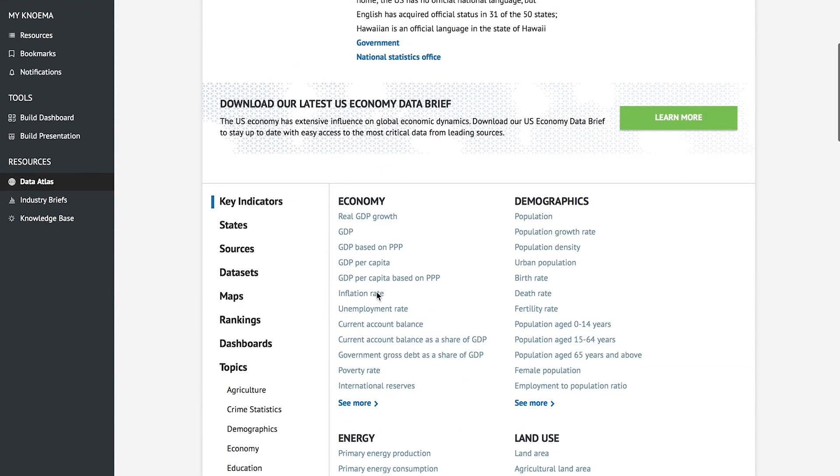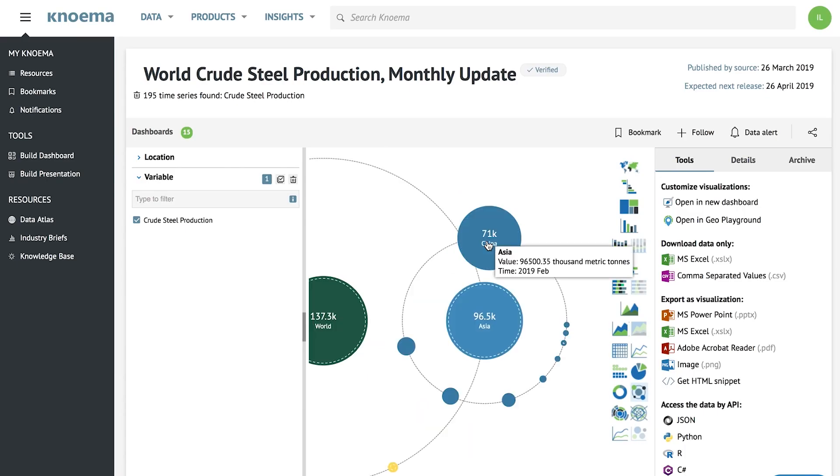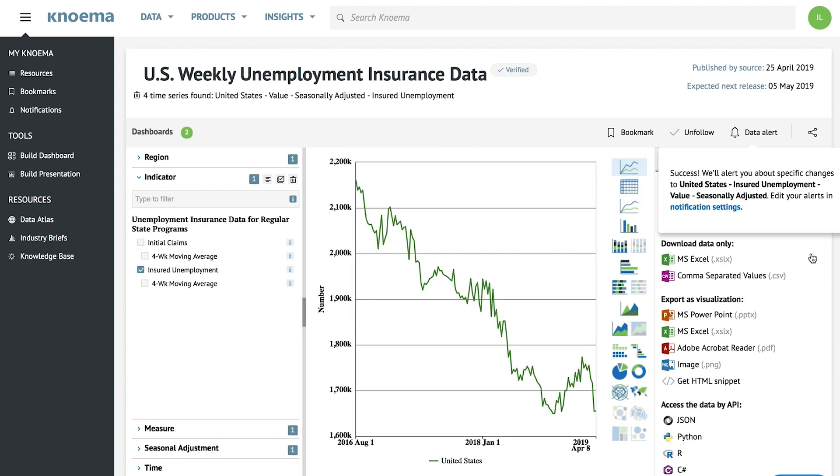NOMA Professional focuses on three things: an integrated data environment to enable data discovery, a suite of tools to manipulate, visualize, and present data, and a critical information flow to stay up to date as data changes.